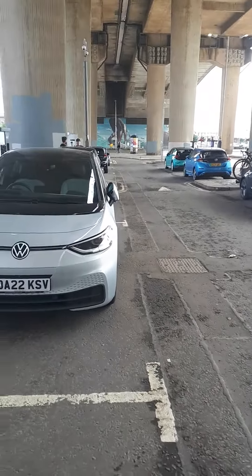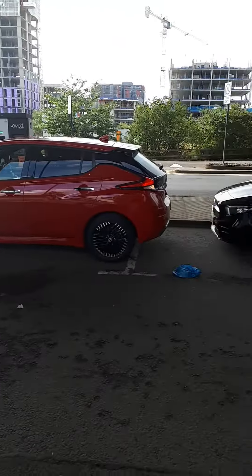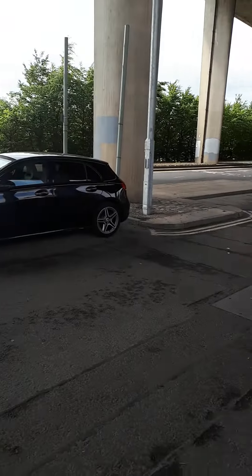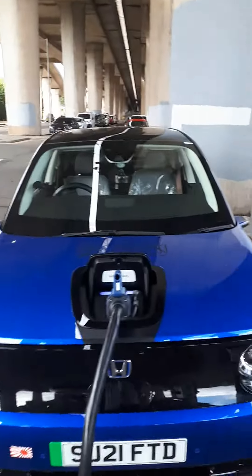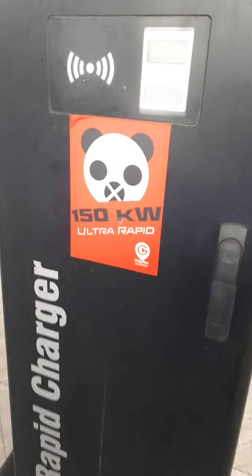Hey folks, back with another video — it's summer in the UK! I'm at a super fast charger right now. This has just been introduced in Glasgow; this is the first one.